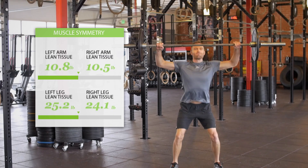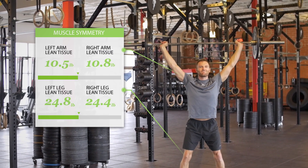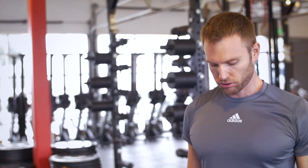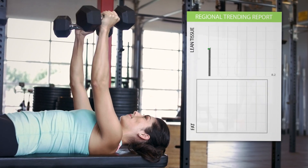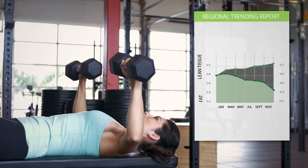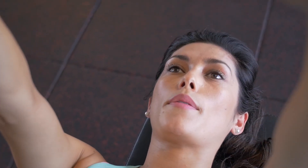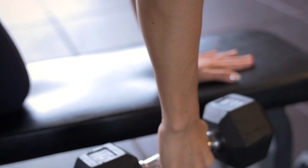No matter what kind of shape you're in, BodySpec helps you keep up your goals — whether it's fat loss, muscle gain, long-term bone health, or just general fitness. Getting scanned regularly helps you measure your progress accurately, keep up with long-term goals, and make the changes you need to be a better you. So what is it exactly that's helping you make a better you? Find out with BodySpec.